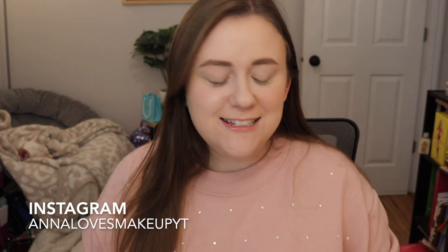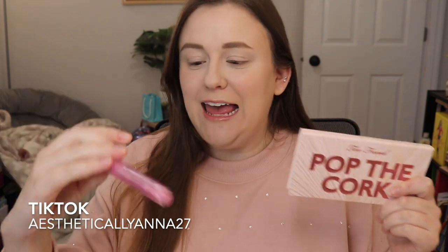Hi everyone, welcome back to my channel. Today we're going to be reviewing another Too Faced Holiday set — this one is the Too Faced Pop the Cork set, which comes with a palette and a Too Faced Lip Injection Maximum Plump Lip Plumper. This is what the box looks like. You can pick it up at Sephora, so if you are interested be sure to keep on watching. Be sure to subscribe and ring the bell and let's get started.